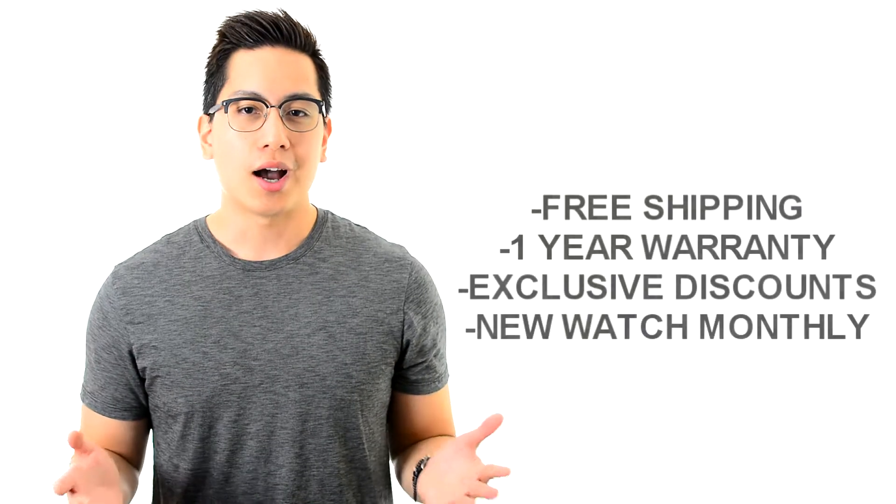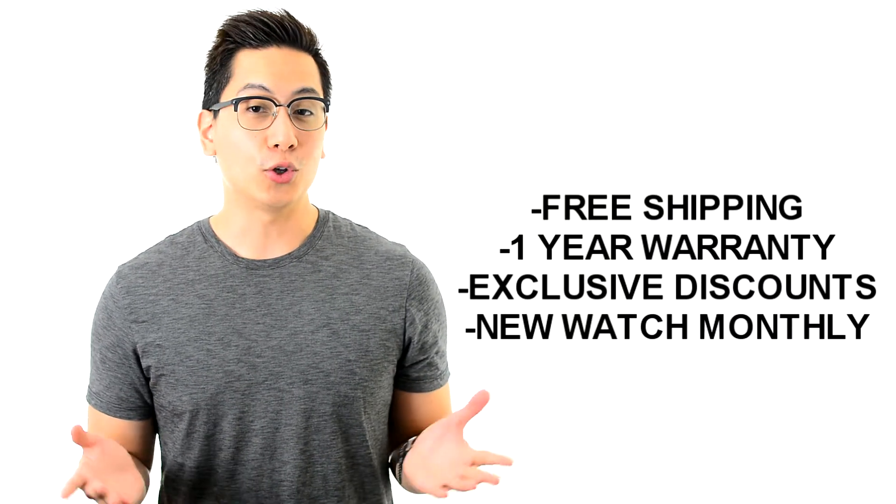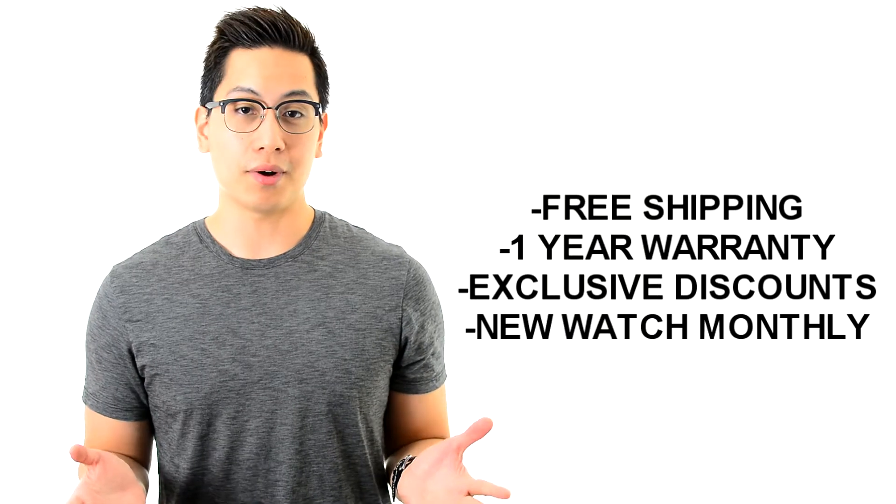Our membership includes free shipping on all orders, a one-year warranty, exclusive offers and discounts, and of course, you'll be getting a watch in the mail every month.